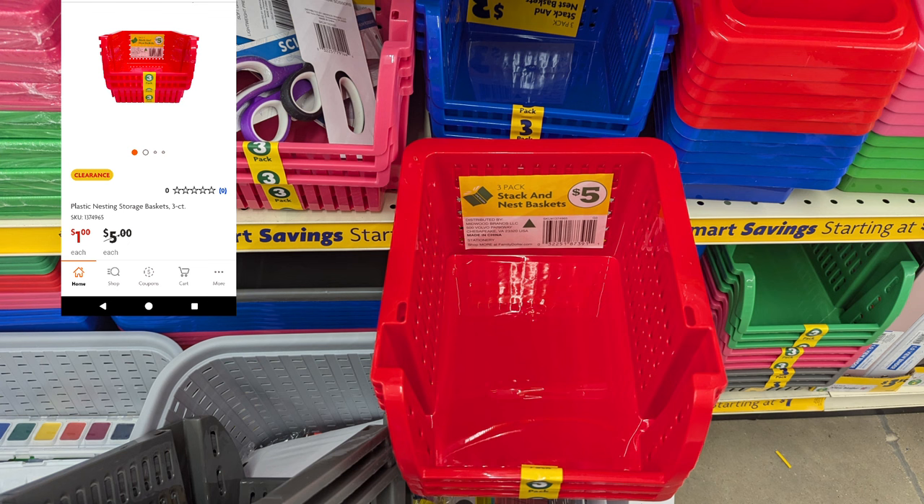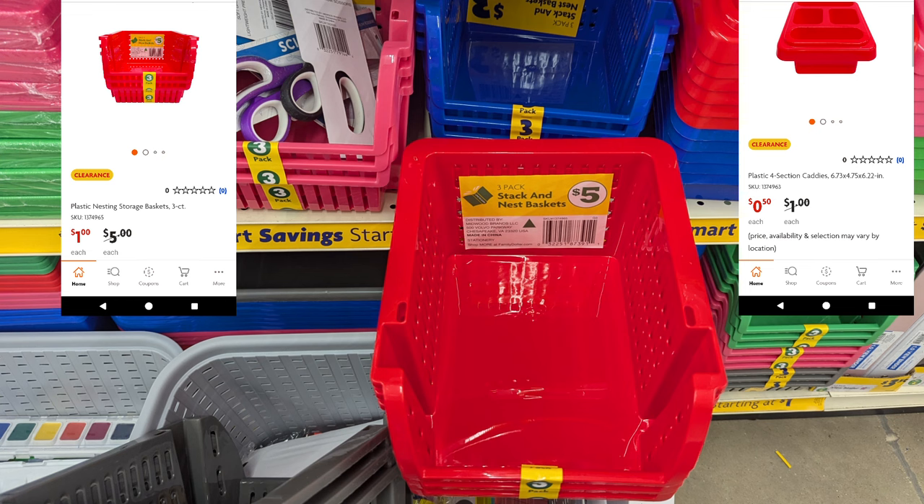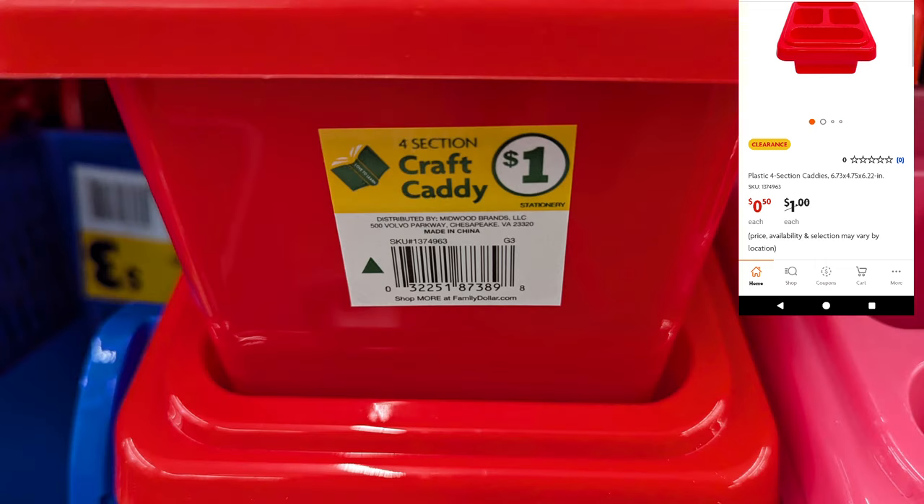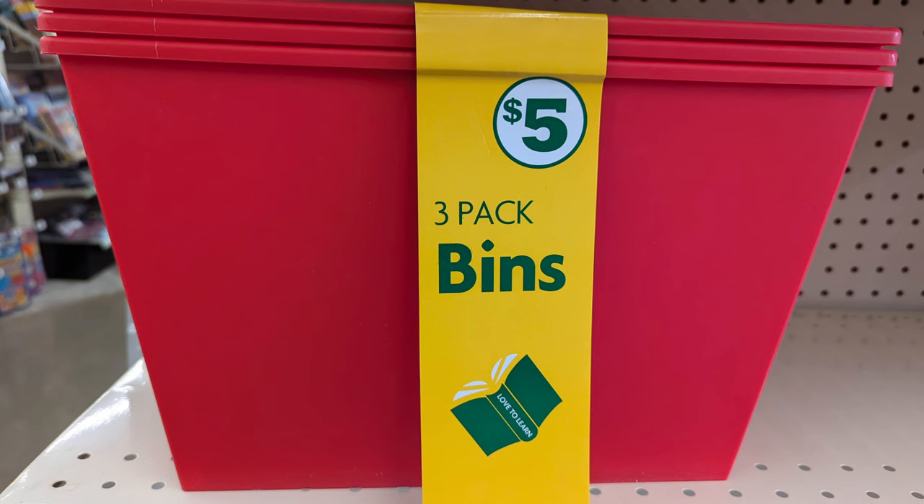I stumbled upon some items I did not want to pass up. These little baskets are regularly five dollars — there are three of them in a package — and they are a dollar. There's also a craft caddy, normally a dollar but now 50 cents. The best deal I discovered was the three-pack bins, normally five dollars, now a dollar. They have a really nice feature where you can put your name and other information on the side.